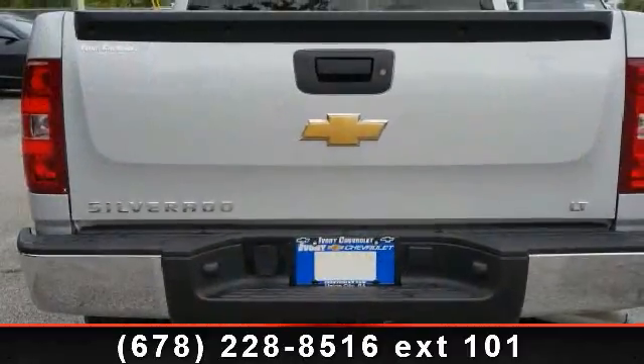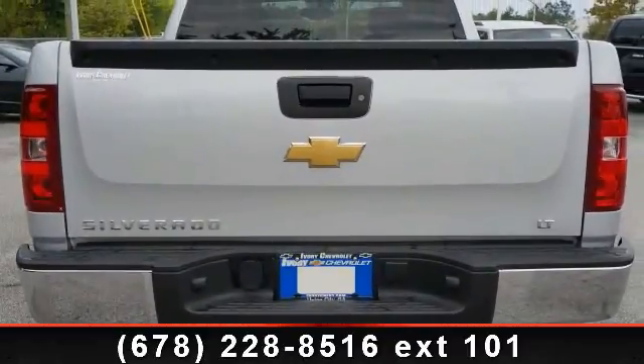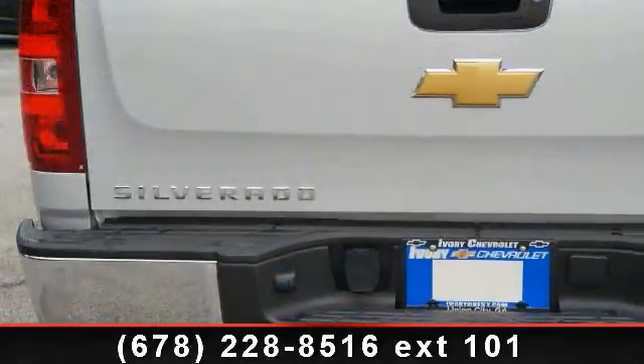Chrome Bumper, Auto Express Down Window, Vanity Mirrors, Power Brakes, and Center Console.